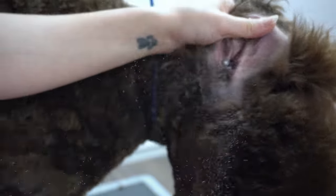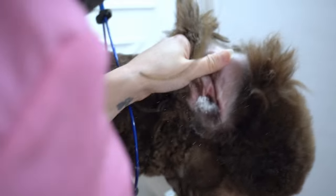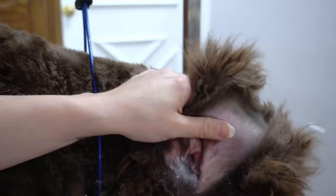If your dog is one that requires regular ear plucking, this can absolutely be done at home. Ear powder can be purchased at your local pet store and you can just pull it out with your fingers.